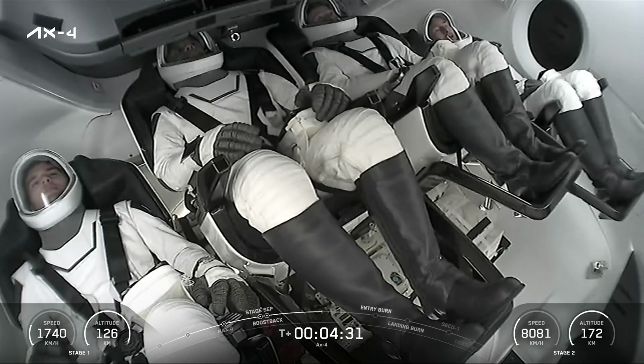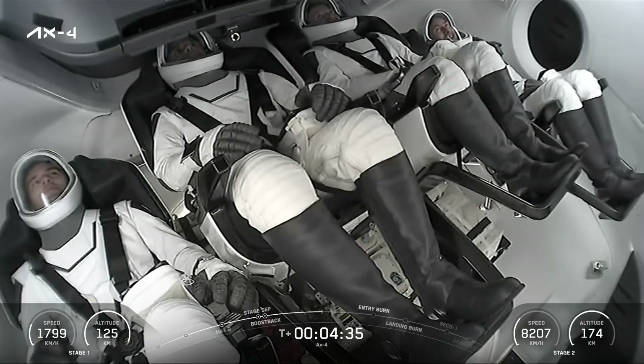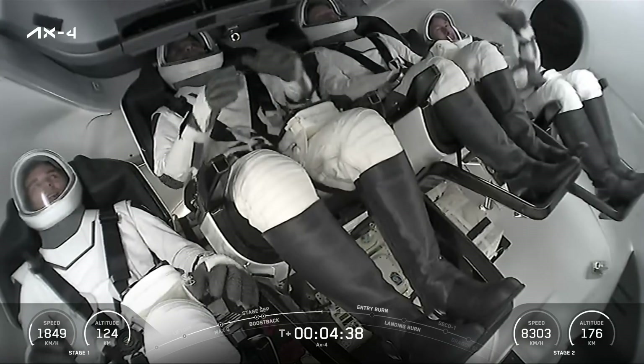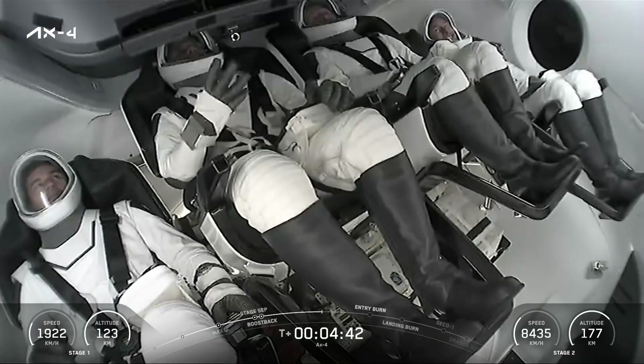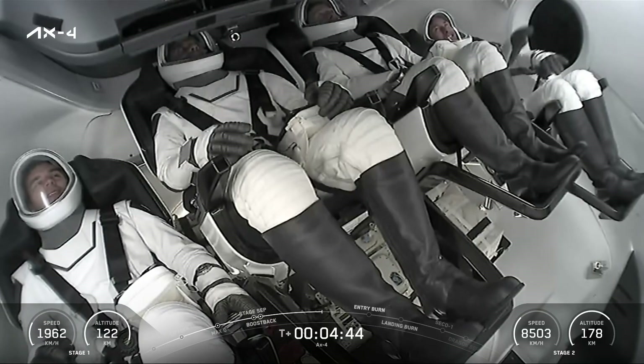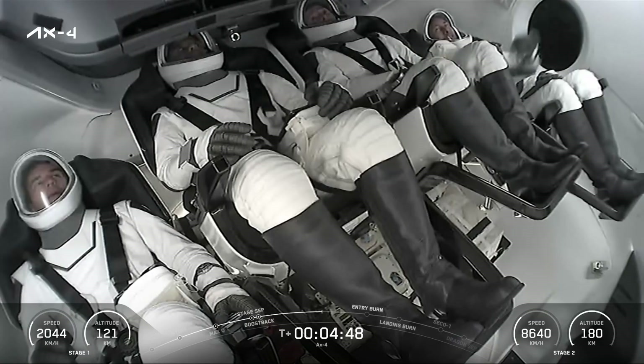Meanwhile, first stage continuing to coast up to apogee. And now, as you can see on the bottom left of your monitors, we have begun coming back down. It takes a couple minutes to go up and a couple minutes to come back down. First stage heading back to Landing Zone One at Cape Canaveral.